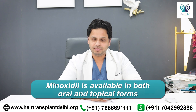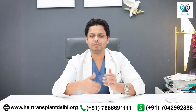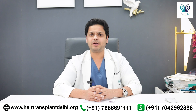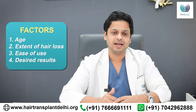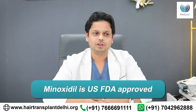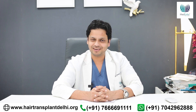Minoxidil is available in oral tablet form as well as topical forms — lotions, foams, and gels. There are multiple formulations of minoxidil available, and we prescribe it to our patients depending on their age, extent of hair loss, ease of use, and desired effect. Minoxidil is USFDA approved and a tried and tested method. Though it is not the most effective hair loss treatment, it is one of the most common ingredients in our hair loss treatment regimen.